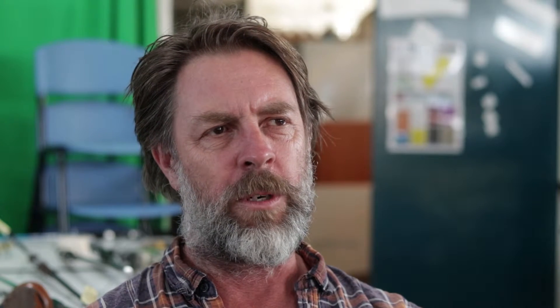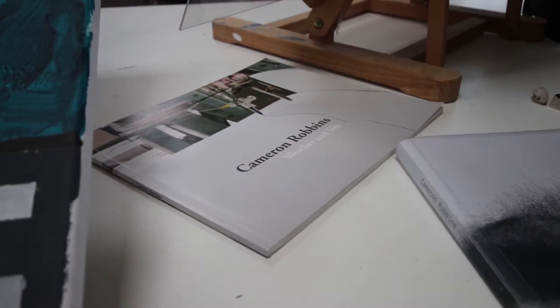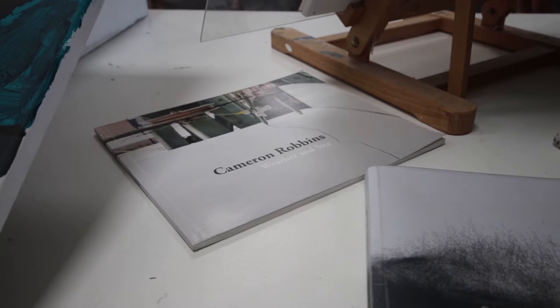My work can be seen around the country. I'm especially well represented at MONA Museum down in Hobart, where I've got a very large permanent wind drawing machine set up that's going to be doing a 50-year-long wind drawing project. That's at the Roy Grounds library building.